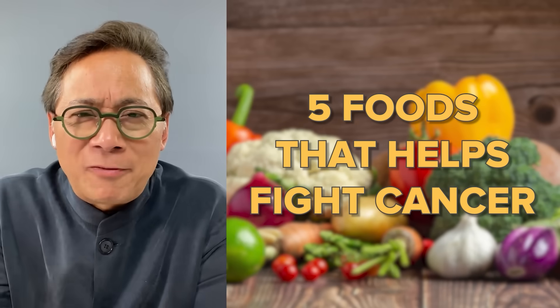Today we're going to be diving into five foods that can actually help fight cancer. The first food we're going to talk about is green tea.